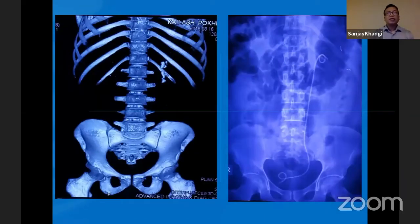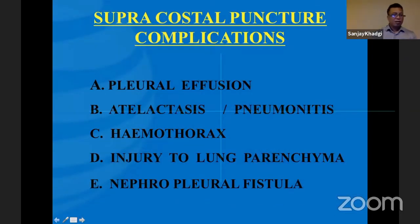Good evening to everyone. First of all, I would like to thank Dr. S.K. Paul for giving me this opportunity to talk about the supracostal puncture and its complications. Palsar is the one who introduced me to India, and he has given me the opportunity to perform live surgeries since 2008. I am very thankful to Dr. S.K. Paul and I'm very glad to have a friend like you. Today I'm going to share about the supracostal puncture and its complications.